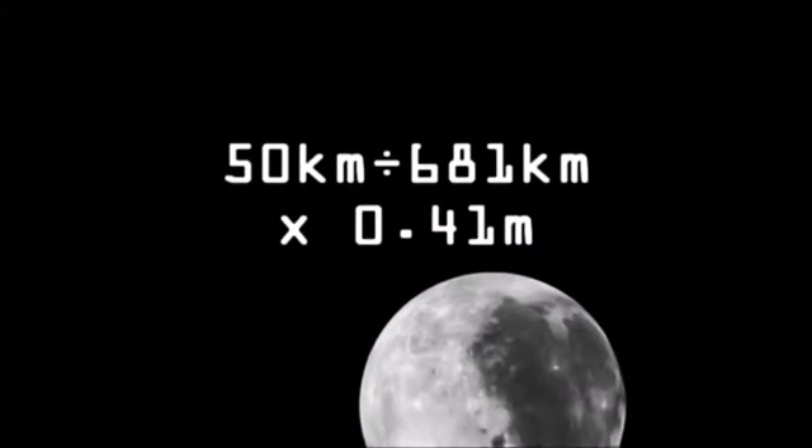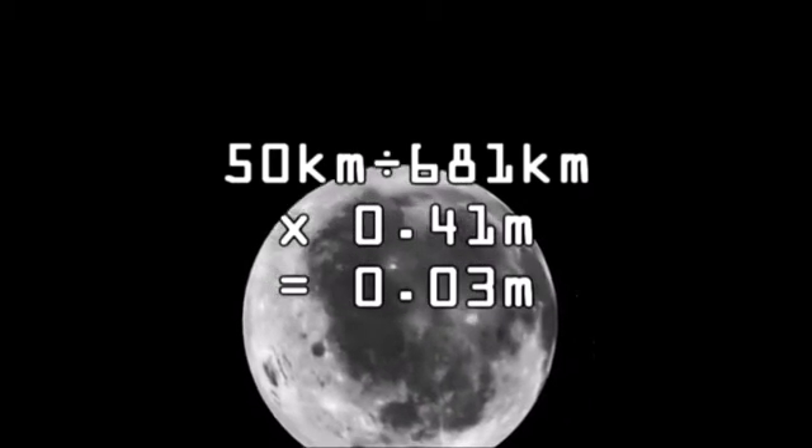The fact remains: the closer you are, the better the imagery is. To be more specific, the resolution of such a camera at 50 kilometers would go down to 3 centimeters.